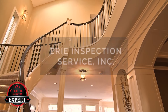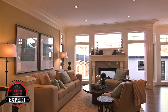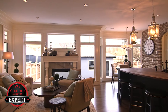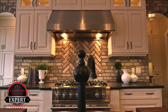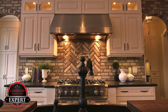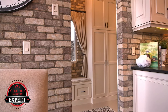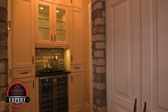Why let the buyer's inspector ruin your deal? It's much smarter to know about these things, have them repaired, or get professional estimates for the needed repairs before your buyers arrive. This will reduce the surprises that can occur after you thought you had a done deal, and virtually eliminates the possibility of renegotiations, further reducing the buyer's leverage, and turns the offer to purchase into a no-hassle sale.